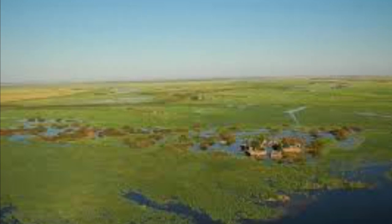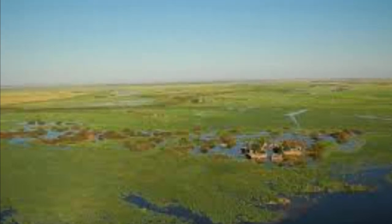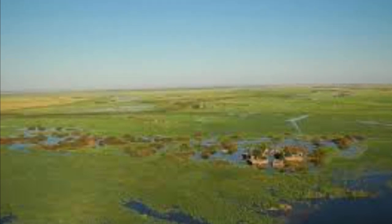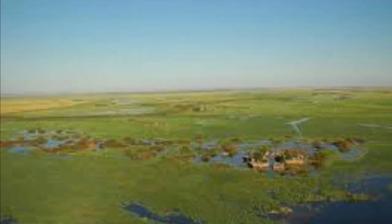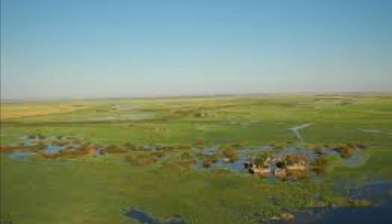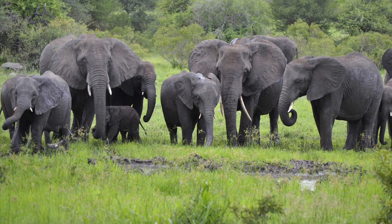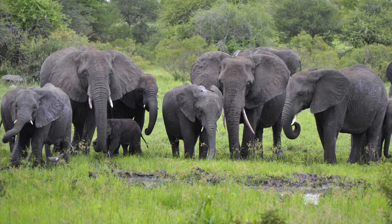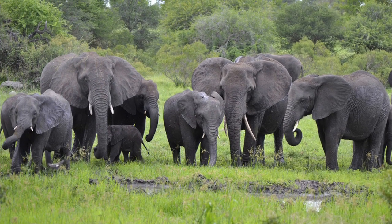The Caprivi Strip is a long area containing things you'd expect from swamps, like crocodiles and alligators, turtles, and all that normal stuff. And also, this place has a high chance of finding elephant herds. I mean, come on, who here does not like elephants?